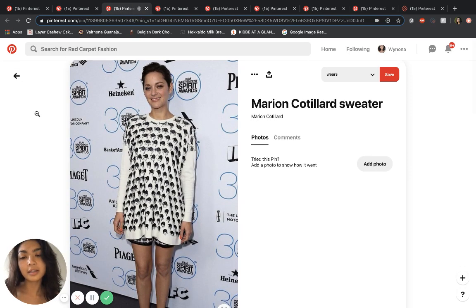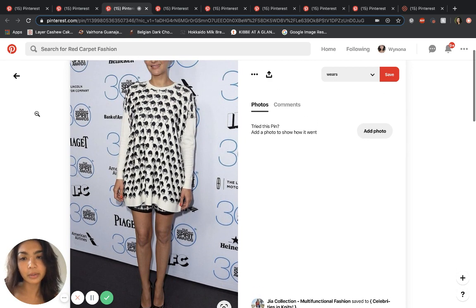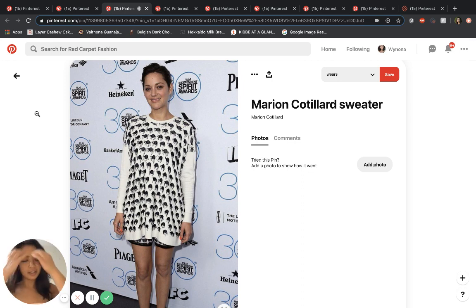Here is a case of the Soft Classic being overwhelmed: too much print, a little too avant-garde, asymmetrical — the shorts and shoes don't really do any justice. There's no classic silhouette, no classic pattern or fabric. She's overwhelmed by this, and it just looks like her head got pasted onto this dress. It looks so separate from her.